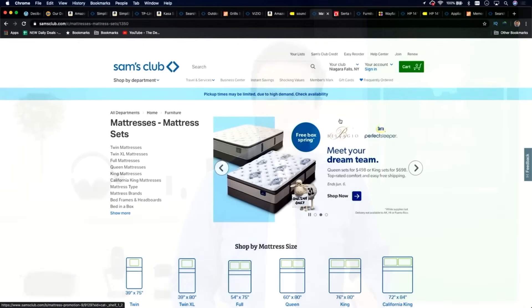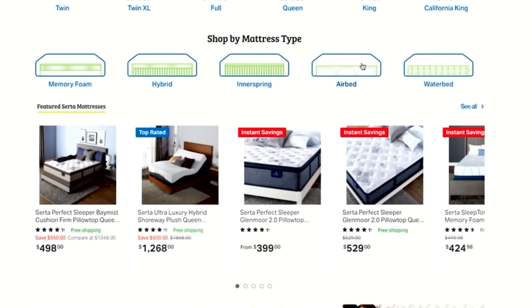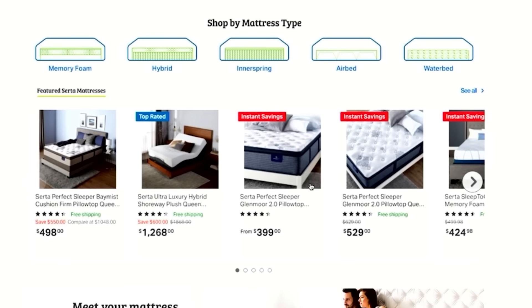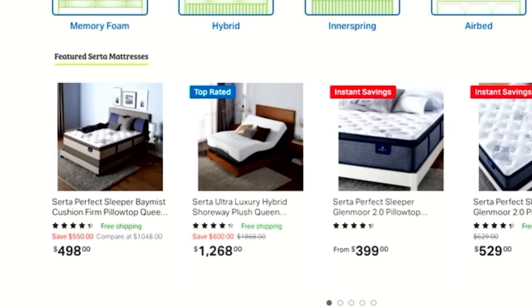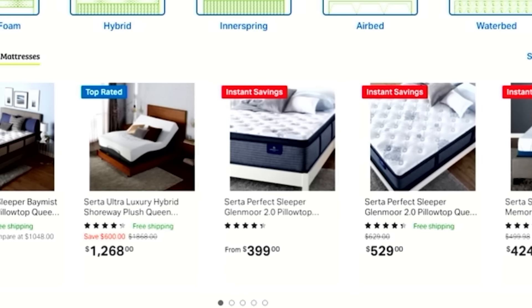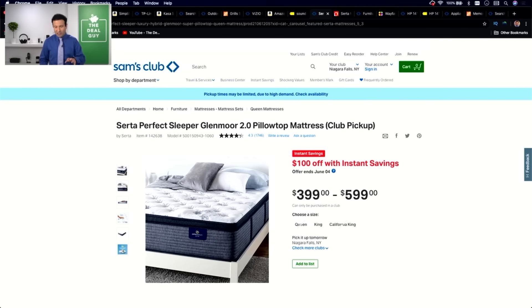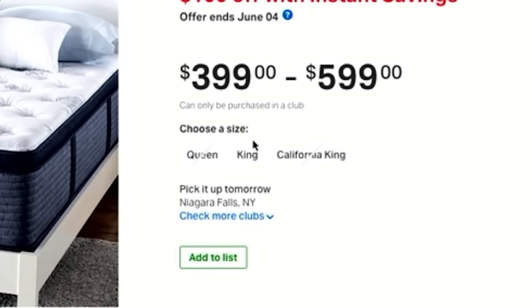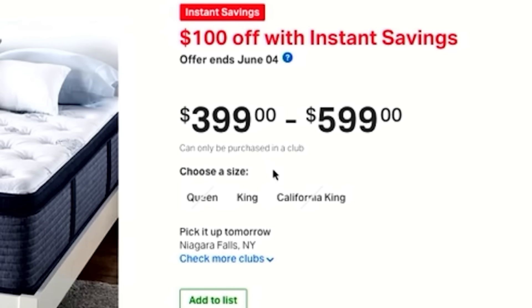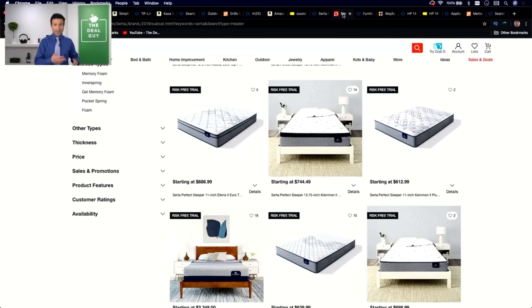Number six is mattresses. Sam's Club was never known as a mattress retailer. Many deals with instant savings don't include free shipping, so you may pay a shipping fee. The mattress section is hard to navigate — some are top rated, some have instant savings, some have free shipping, and some don't even arrive at your door. A curbside pickup for a mattress is not always convenient, and some offers can only be purchased in a club. I'd go to Overstock or a furniture store that specializes in mattress deals.